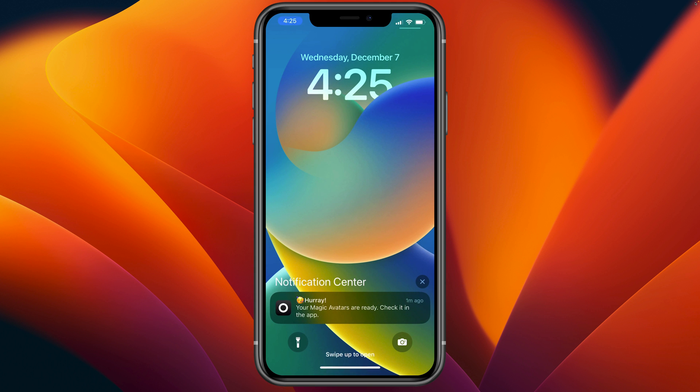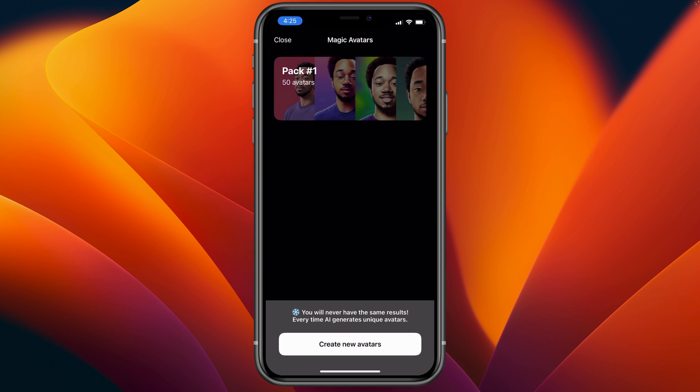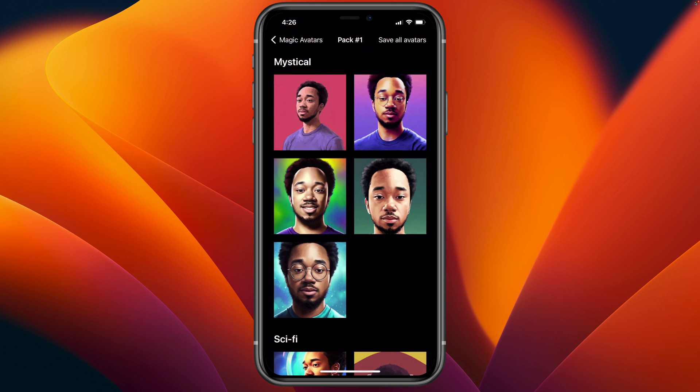Here we have it — hooray! Your magic avatars are ready. Let's check in the app. Here we have pack number one: 50 avatars. You also have the option to purchase another pack of avatars at the bottom. AI generates unique avatars — let's take a look at the first pack we created. You can see that they are categorized.